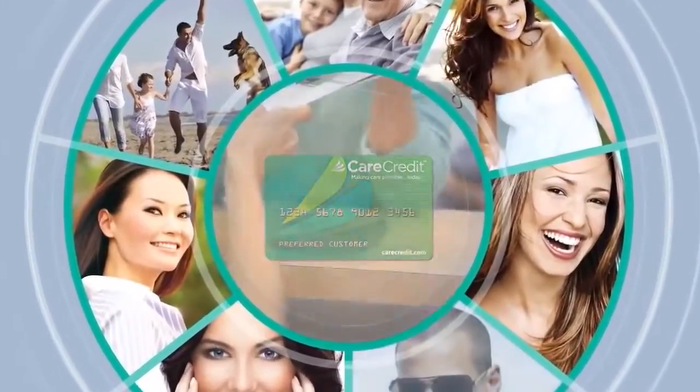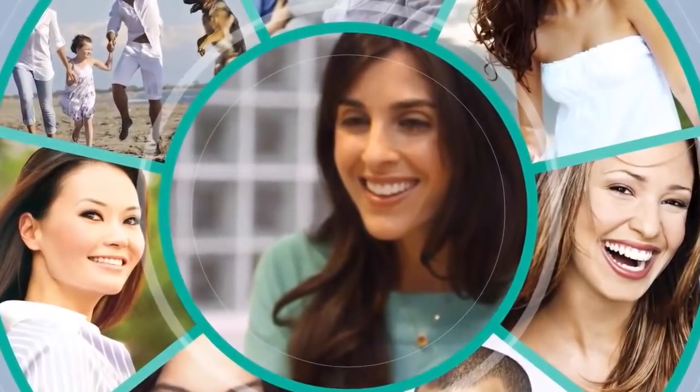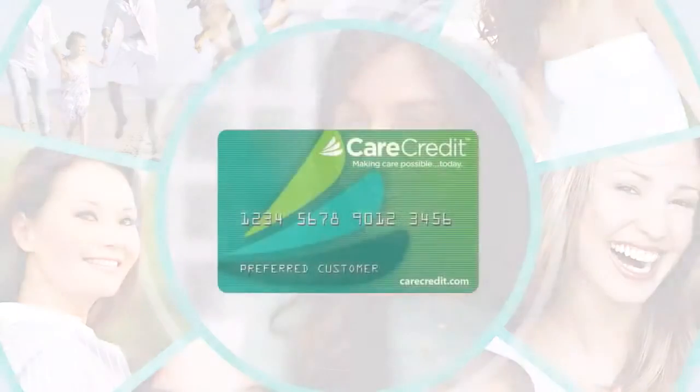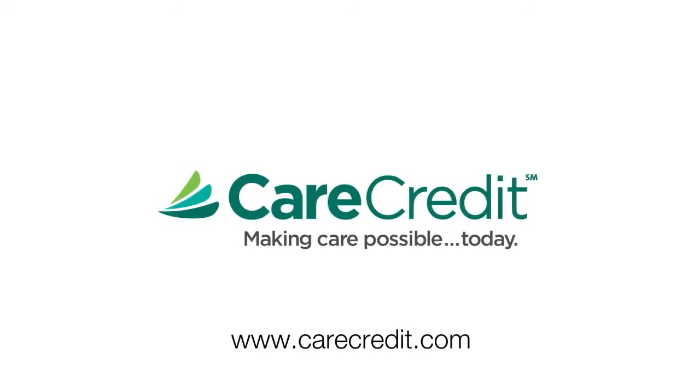From the planned to the unexpected, the benefits of CareCredit are all around. Just ask your provider for details. Surround yourself with the benefits of a CareCredit Health and Beauty Credit Card by applying in your provider's office today, or visit us anytime at carecredit.com.